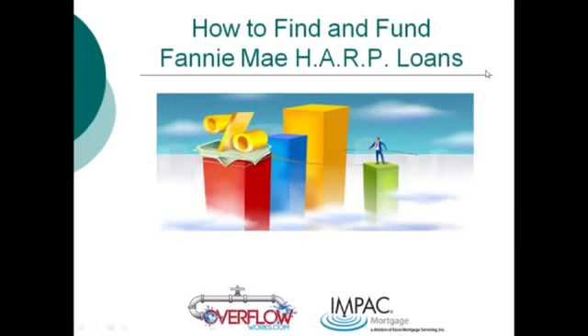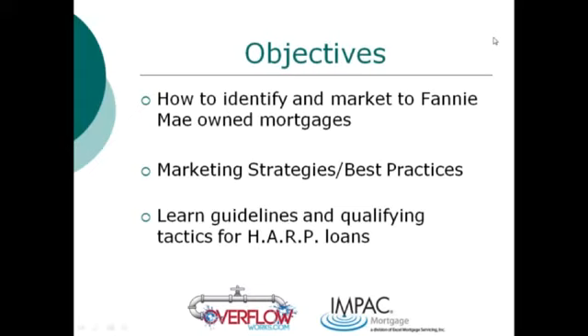I've got two expert panelists with me today and we're going to cover three specific objectives in the next 30 minutes. Number one, how to identify and market Fannie Mae-owned mortgages in the most efficient, fastest, and most profitable way. We'll discuss best practices and marketing strategies that top lenders use to fill the pipeline with leads, and then cover HARP loan guidelines so you can close more transactions.